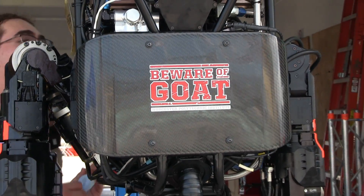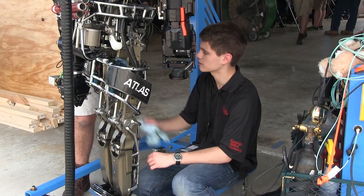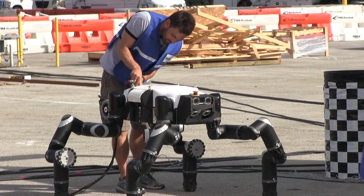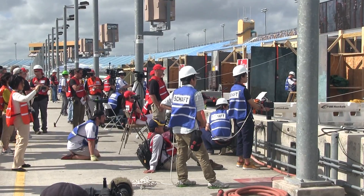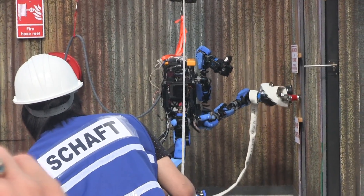Some of the teams have received a robot prototype called Atlas — a humanoid robot which means he has arms and legs much like a human. Other teams have built their own robots as well as programmed them. The leader in the standings today is a team called Shaft, a team based out of Japan.